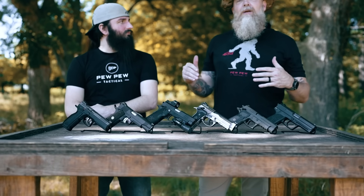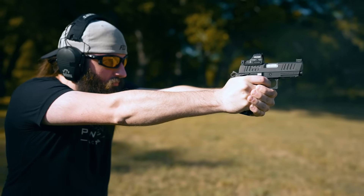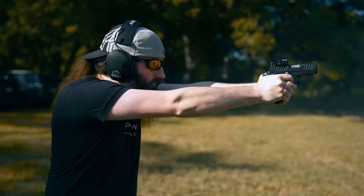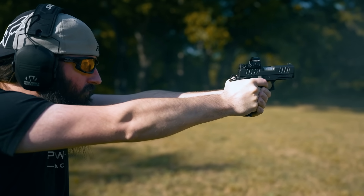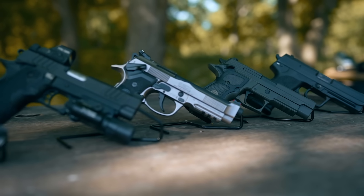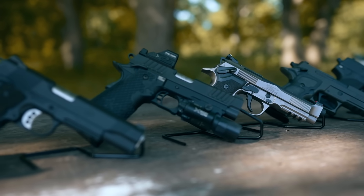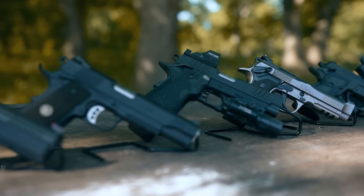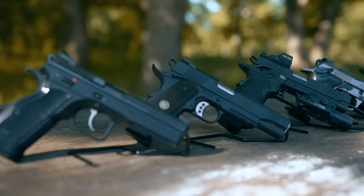We're going to give you a little bit of an overview of what we're trying to accomplish here. We're basically talking about the best hammer fired pistols. Wyatt and I came up with this list, and we think these are going to be some of the best offerings. We're not saying one specific gun, but we've got a few different categories that are going to give you guys some options if you're really looking for that right hammer fired gun for you. Wyatt, why would someone pick a hammer fired gun over a striker fired?